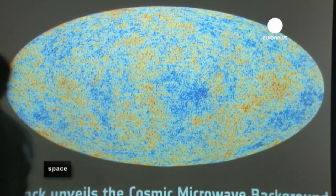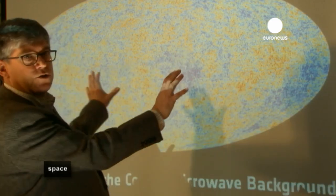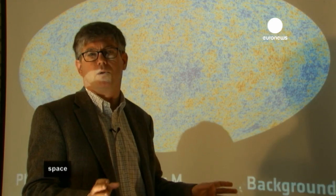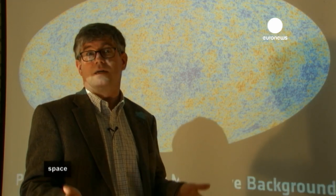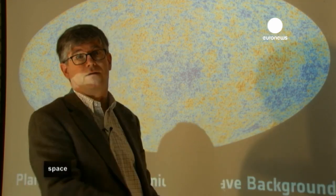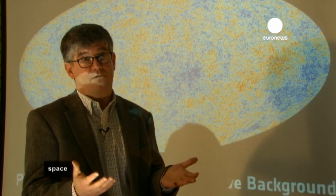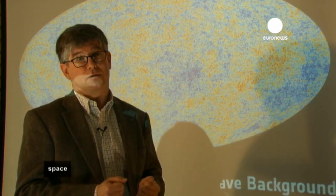When you look only at the large features on this map, you find that our best fitting model — our best theory — has a problem fitting the data. There is a lack of signal that we would expect to see.